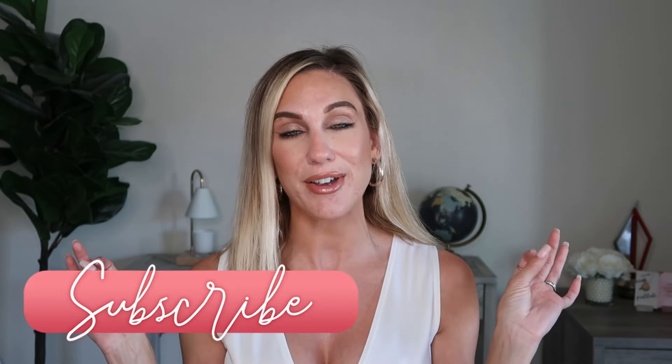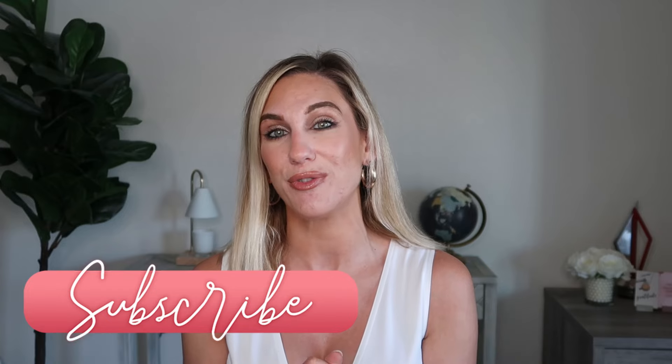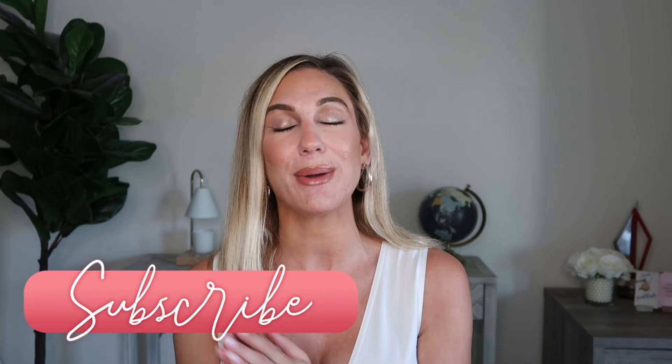That's everything for my mid-year favorites — all my tippy-top favorites that I've tried so far in 2024. These will all be linked down below. I would love to know your favorites throughout the year — I'll see you in the next one, bye!